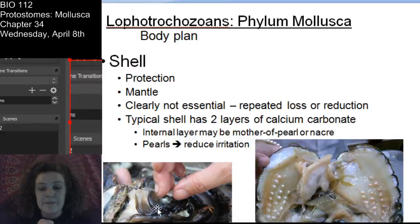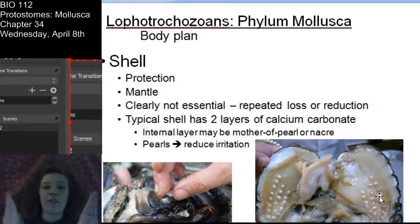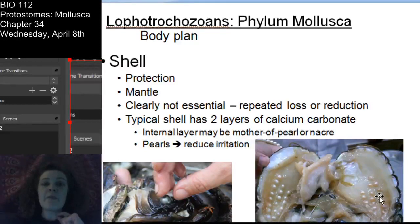The way a pearl is made: whenever some sort of irritant, like sand or sediment, gets in between the mantle and the inner shell layer, it irritates the animal. So they produce nacre and deposit nacre around the irritant in multiple layers, essentially to keep it from further irritating the animal. Pearls are simply nacre deposits caused by an irritant - usually sand, but it could be some really small organism that has gotten in between the mantle and the inner shell layer.